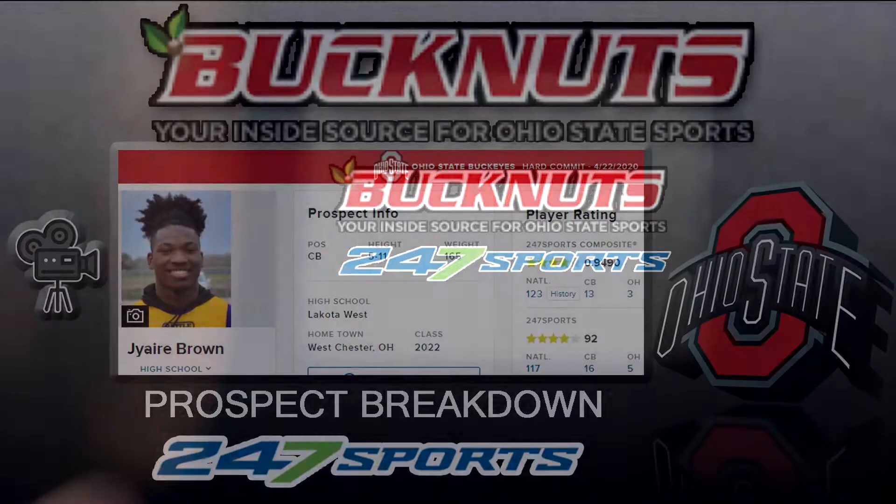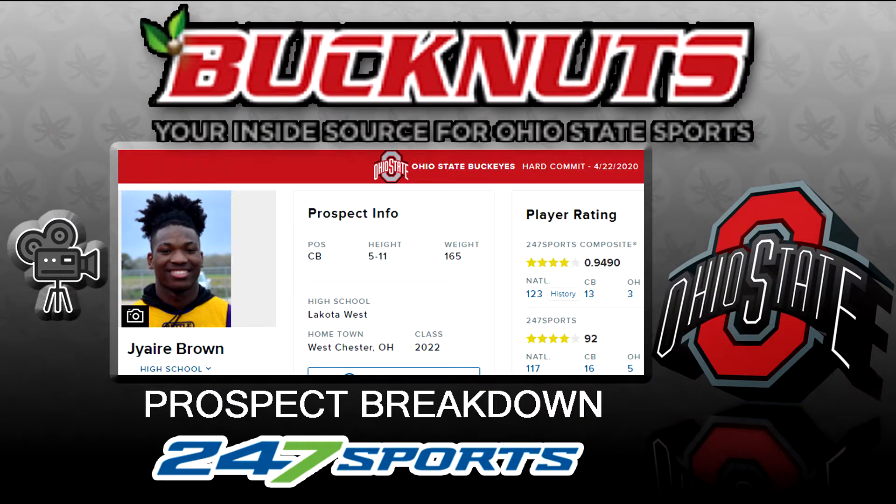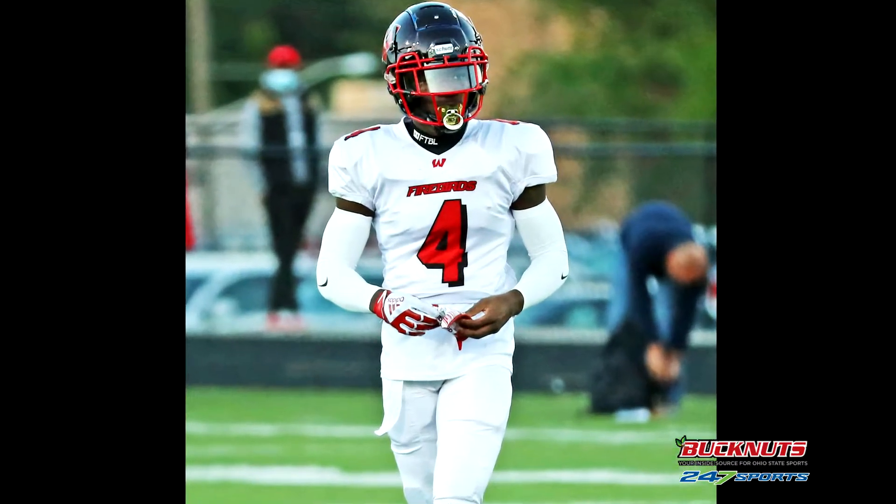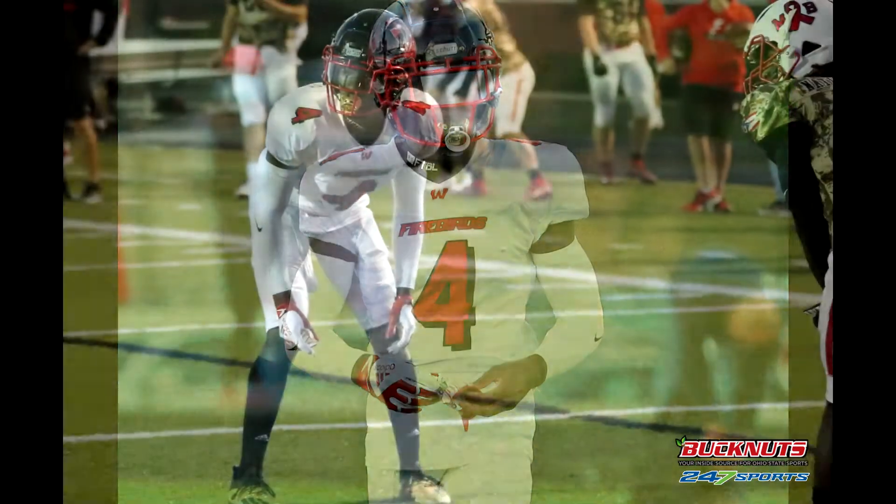Breaking down Jyaire Brown from Lakota West High School — 5'11", about 170. He came over from Louisiana, plays Ohio football, and right now he's one of the best corners in Ohio.